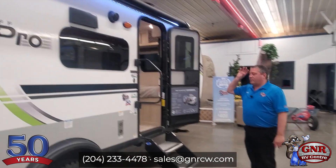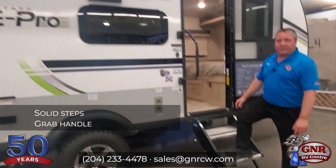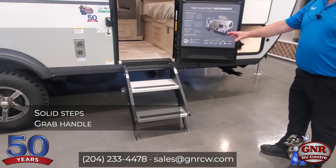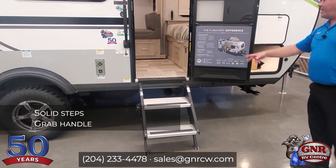There are speakers on the outside for the stereo as well. You've got the solid step here — very durable, easy to operate, adjustable on each leg, and you've got a big grab handle as well.